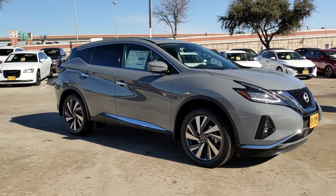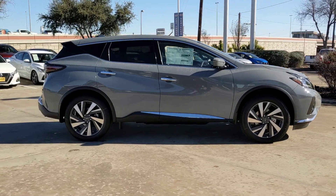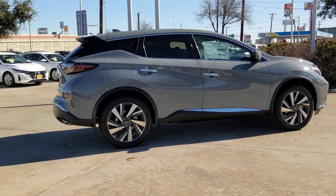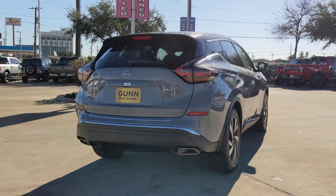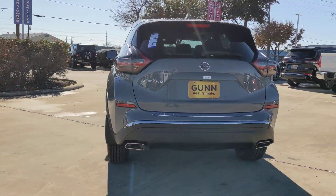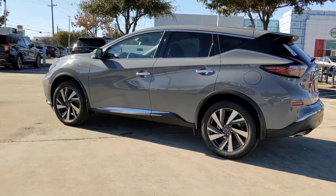Can you see yourself in the 2024 Nissan Murano? This sporty Murano was designed with your lifestyle in mind. From its generous cargo space, to its silky smooth ride, to its advanced safety and infotainment tech, this deluxe mid-size crossover infuses every journey with confidence.